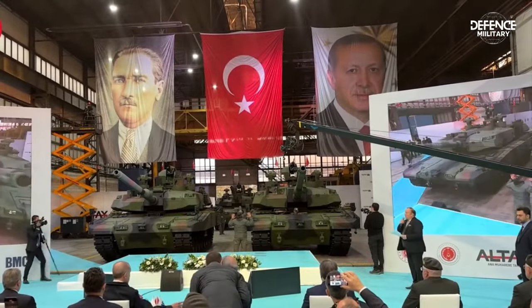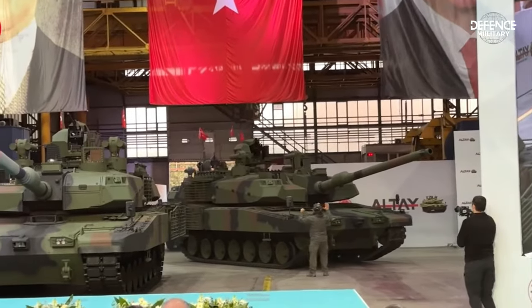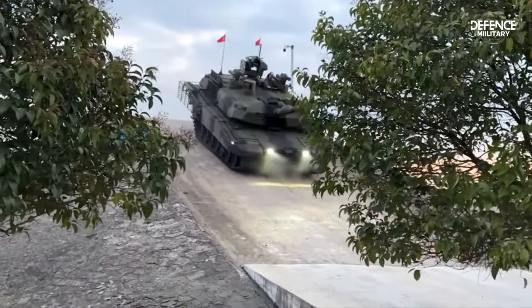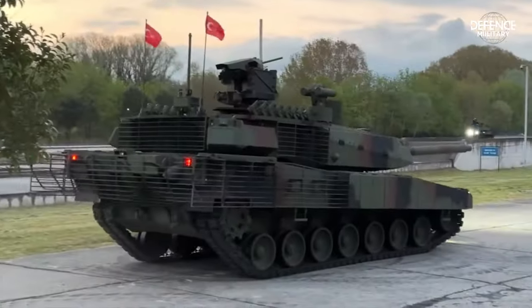The Turkish army built the third generation of main battle tanks, MBTs, known as Altay. It is a development program for the Turkish main battle tank Altay's first prototype. The Altay was created as one of Turkey's largest defense projects with the goal of addressing contemporary ground combat requirements.